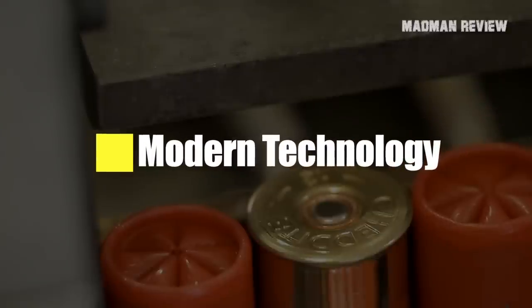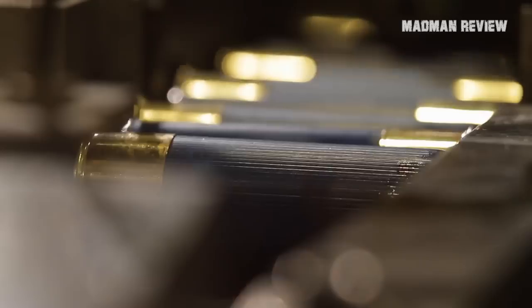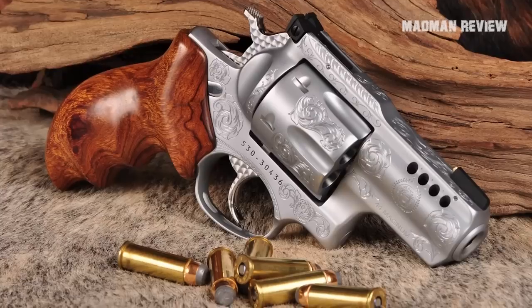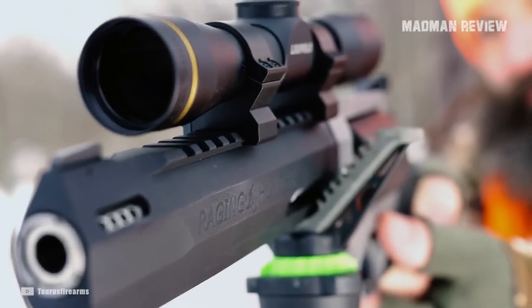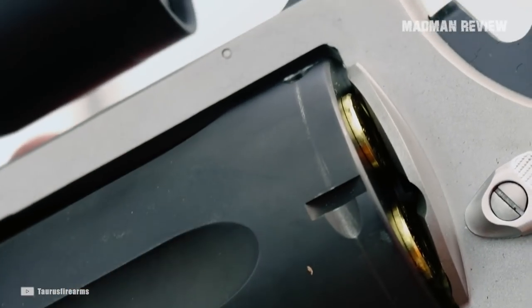Modern Technology: thanks to advancements in technology, some older cartridges are getting a second chance, and some have become quite successful. One such cartridge is the .44 Magnum. When you're out hiking in bear country or hunting big game animals, you've got a lot of ammo to choose from now. Many manufacturers are hard at work trying to outdo each other.